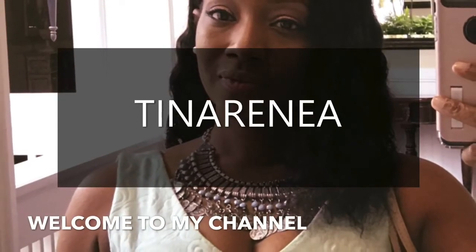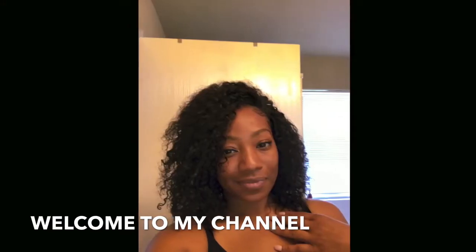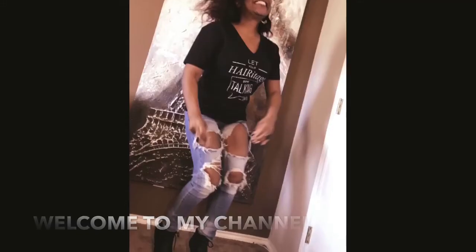Hi guys, welcome back to my channel. Today I'm showing you a few items that I picked up from a Shein clothing haul.